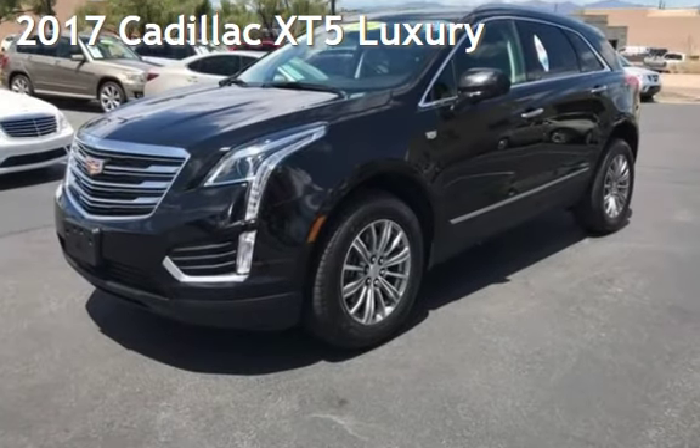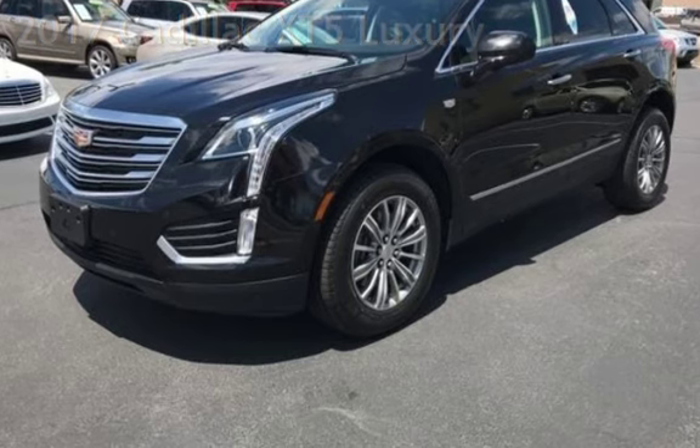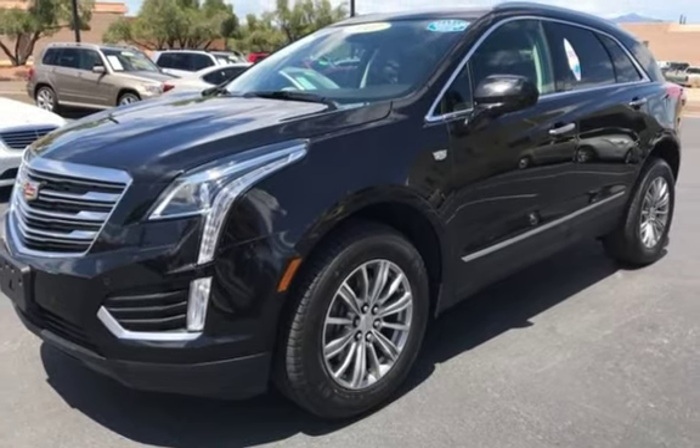Presenting a pre-owned 2017 Cadillac. This four-door SUV has a six-cylinder, 3.6-liter V6 engine, with front-wheel drive and an automatic transmission.